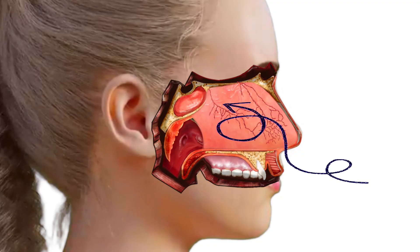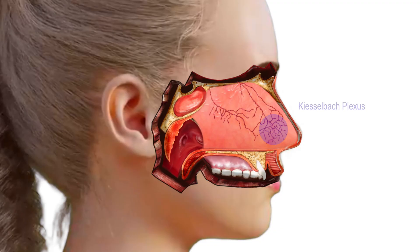90% of nosebleeds originate from the anterior septum, where blood vessels congregate in a region known as Kieselbach's plexus. When a nosebleed occurs from this region, direct pressure by pinching the nose is the best way to control and stop it.